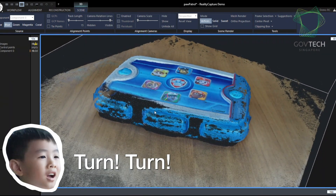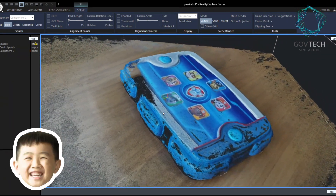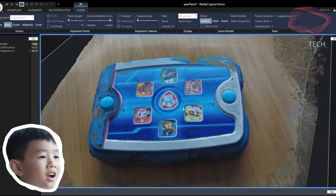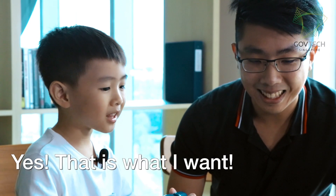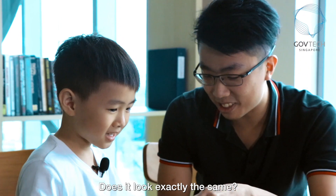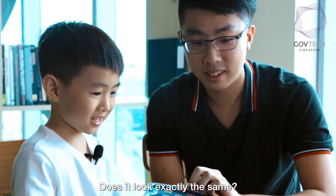Turn, turn, turn. A little bit — I want to see the whole square. The whole square. This way? Yes, that's what I want. Does it look exactly the same as this?